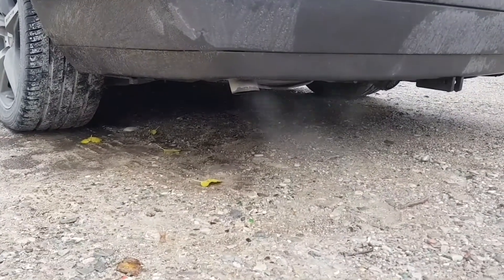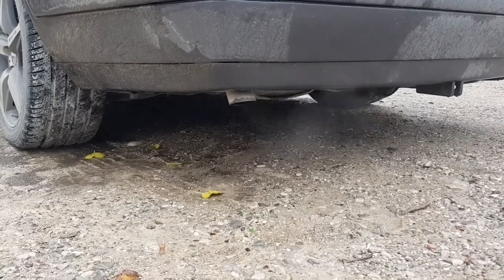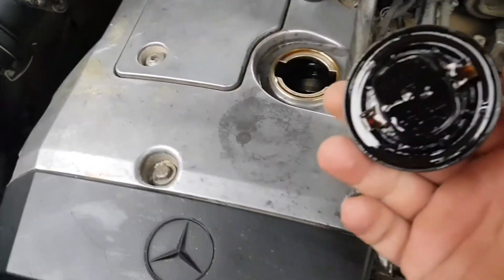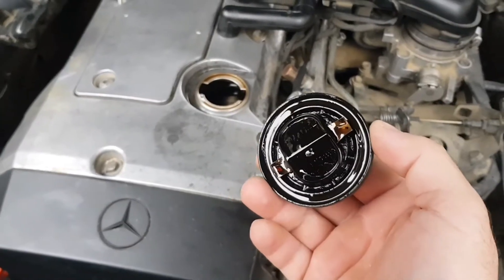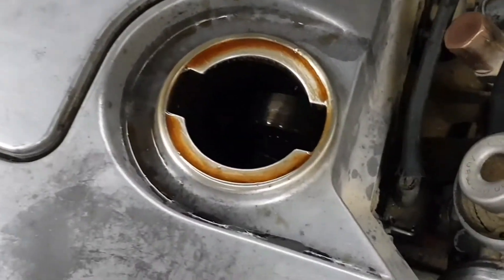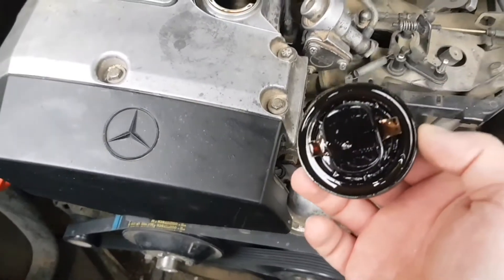Then we check the smoke from the muffler — if it's black or blue smoke, then the engine costs money. Remove the cover on the engine, and there should be no black deposit on the cover itself, and check the color of the smoke coming from the neck. If it's white, it means normal. If it's black or blue smoke, then the engine eats up oil.